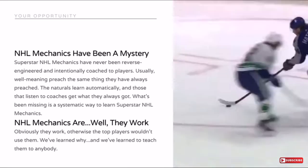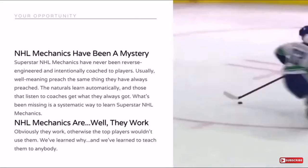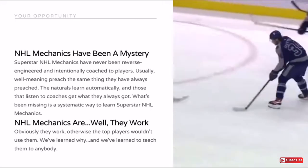NHL mechanics obviously work. The top players use them, otherwise they wouldn't. So at Train 2.0 and with Downhill Skating System 4, we've learned why they work and we've learned to teach them to anybody.